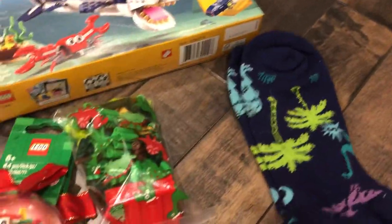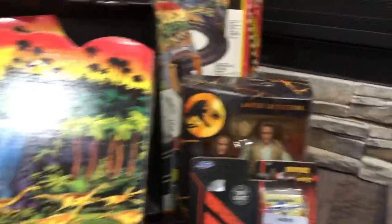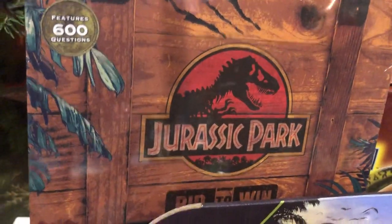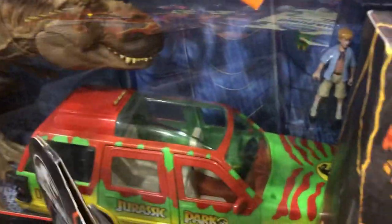Got some cute socks, a sharpener, more LEGO, the Amber Collection figures, these mini die casts, and a trivia game. That one's gonna be cool — I think there's 600 questions in there — and the rec set with the Ford Explorer.